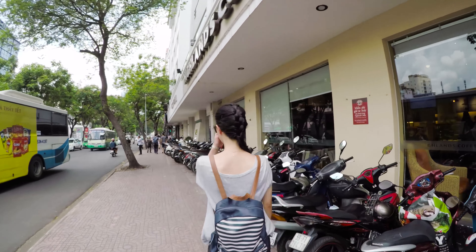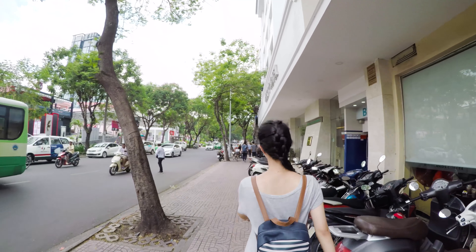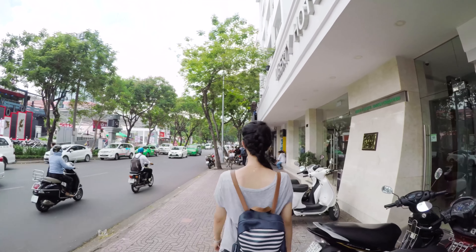The guy who raised his hand there is a bike taxi driver. It's very easy to find bikes and taxis in this area — just be careful not to be cheated.